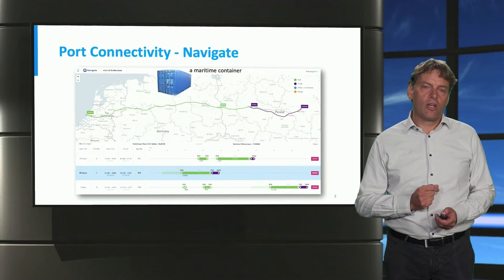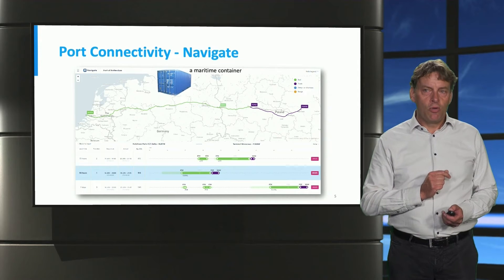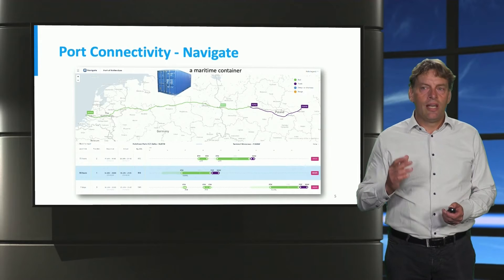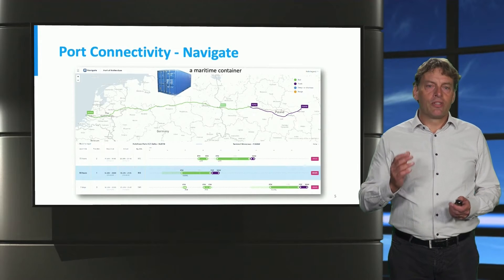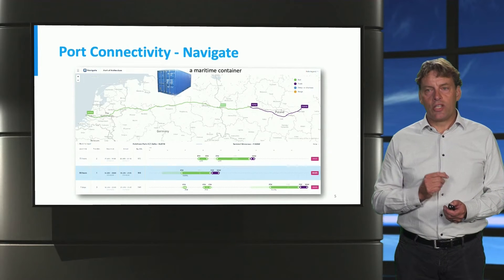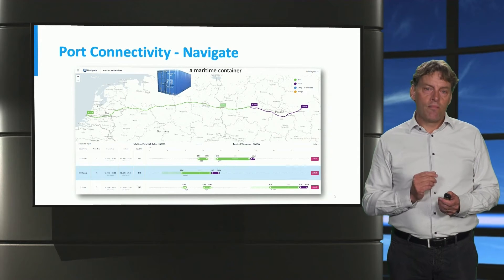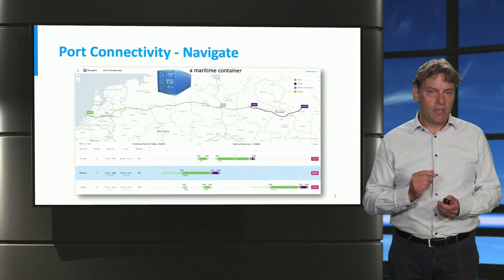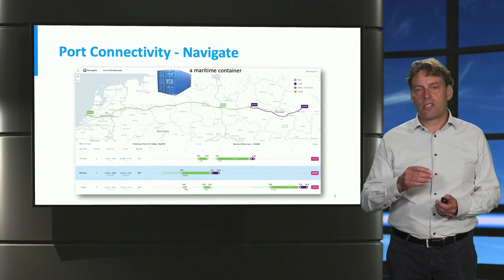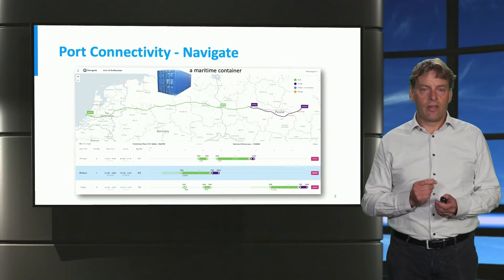Let's start with the voyage of a maritime container. A maritime container is portrayed here as a steel box that moves, in this particular case, from the port of Rotterdam to a hinterland destination following a route — like a navigator, similar to any navigation system you may use. One important distinction is that this container uses different modes of transportation, and different routes could deploy different types of transportation modes: truck, but also rail and vessels on inland waterways.